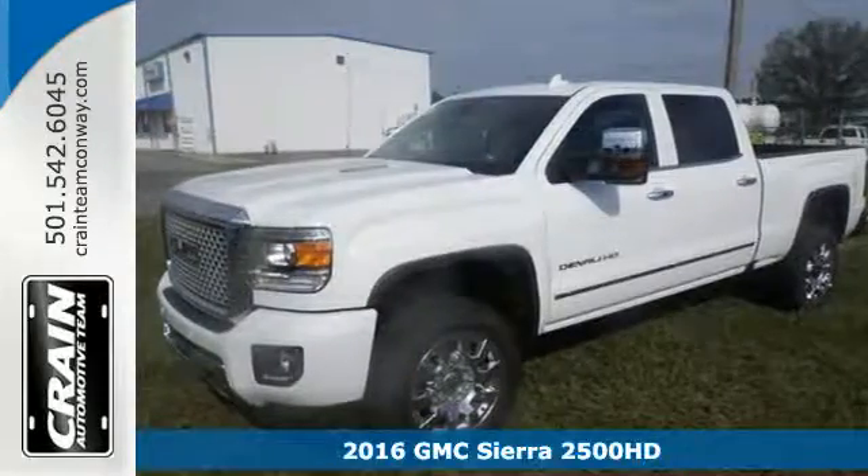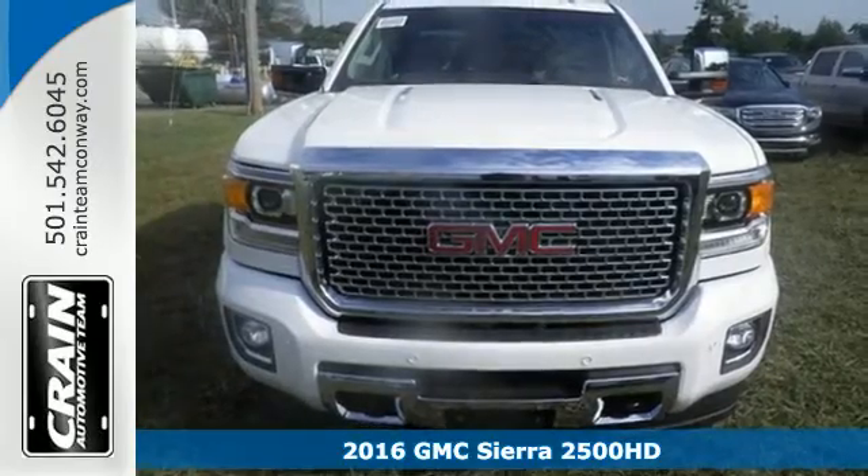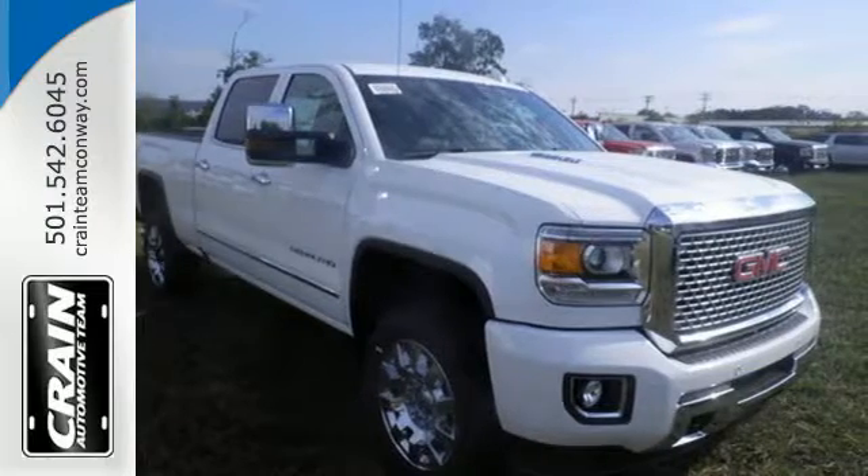It's a 2016 GMC Sierra 2500 HD. This is the truck that's ready to get to work, hauling, pulling and towing better than any truck in its class, all with a surprising ride.